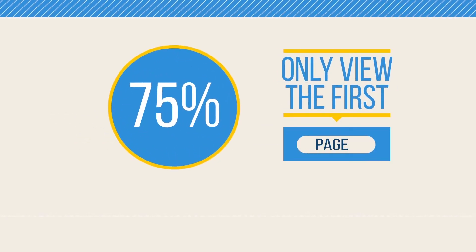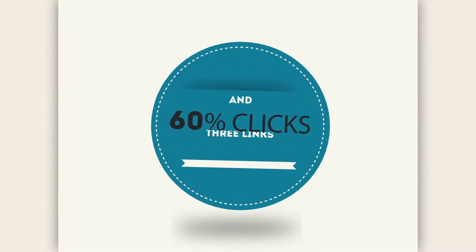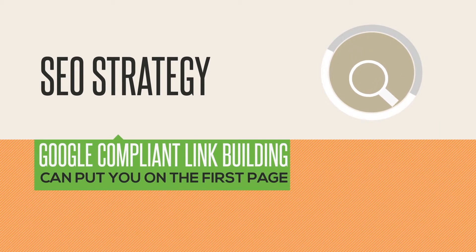Did you know that 75% of users only view the first page on Google's search engine results page? And 60% of all clicks only go to the top three results. A content driven SEO strategy backed by Google compliant link building can put your business on the first page.